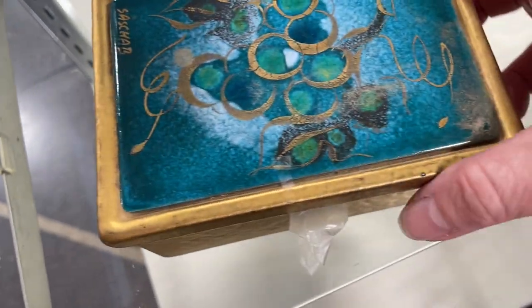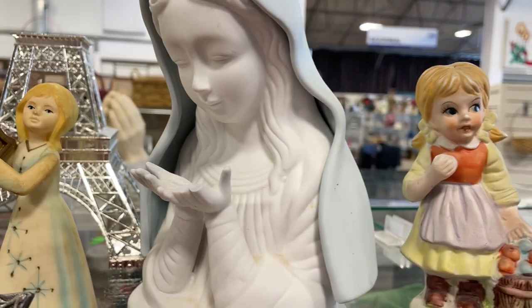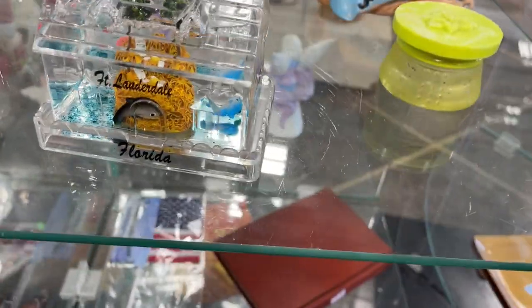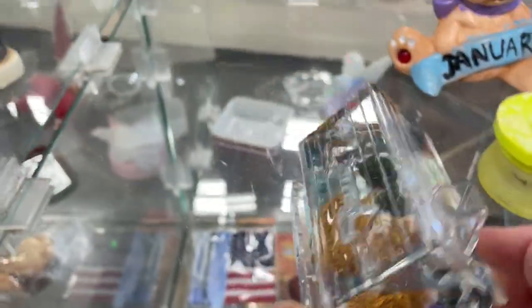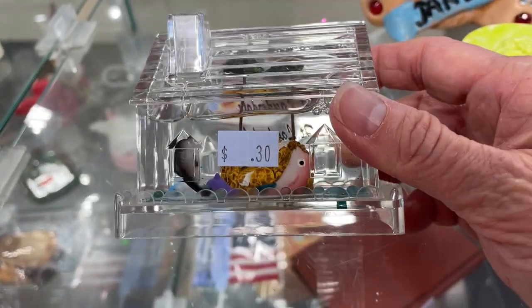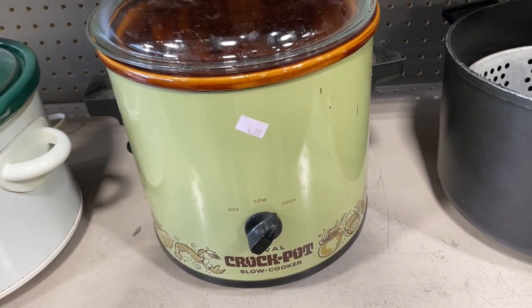Make sure you go over and watch Amy's video so you can find out the rest of the story on this item. This is really pretty — it's made in China. This is kind of kitschy cute — from Fort Lauderdale, Florida. It's an awesome crockpot for four dollars and the lid is 50 cents. Look at the graphics on that.